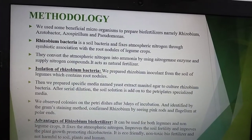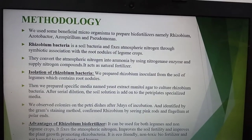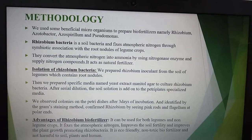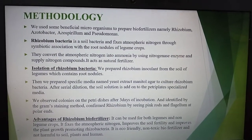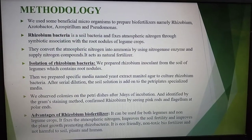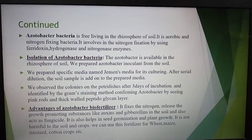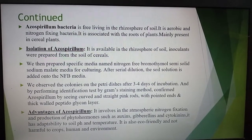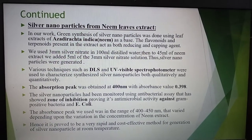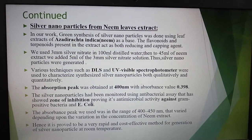For the methodology, we used beneficial microorganisms to prepare bio-fertilizers — namely Rhizobium, Azotobacter, Azospirillum, and Pseudomonas. These bacteria were isolated by respective methods from soil samples using serial dilution techniques.